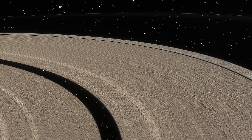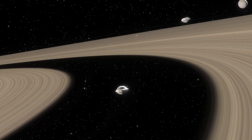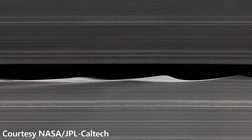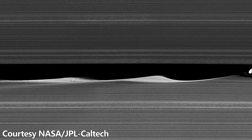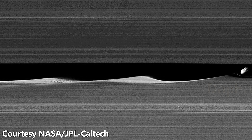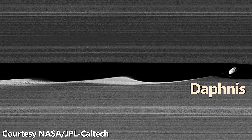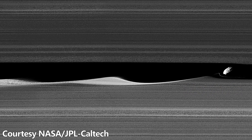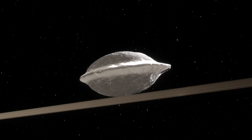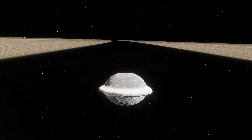The influence of these moons can produce wave-like shapes along the edges of the rings as they orbit. This phenomenon was captured brilliantly by the Cassini spacecraft, when it flew within 28,000 kilometers, or 17,400 miles, of the small moon Daphnis. The moons in these gaps can also be affected by the rings — take the small moon Pan, whose prominent ridge around its equator is caused by the gradual collection of ring material as it passes by.